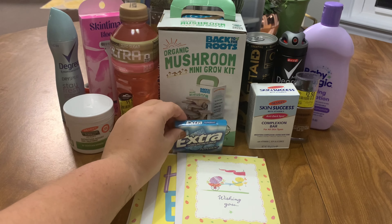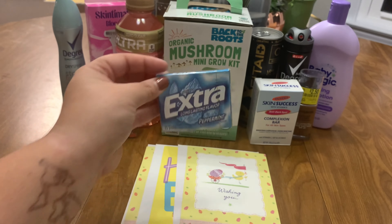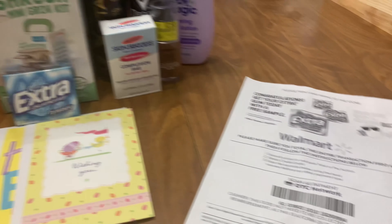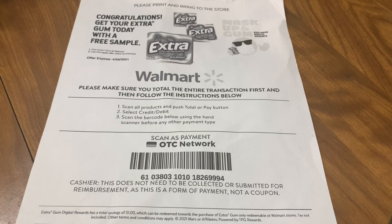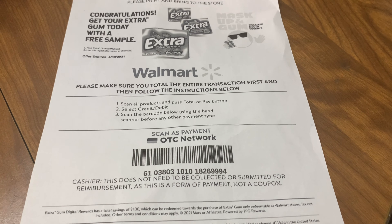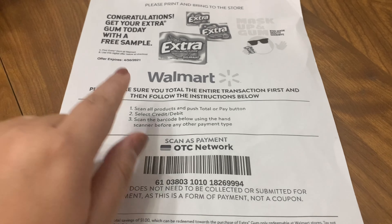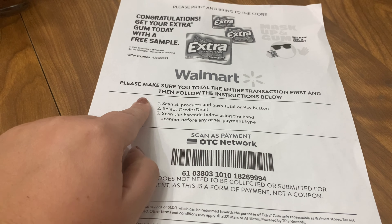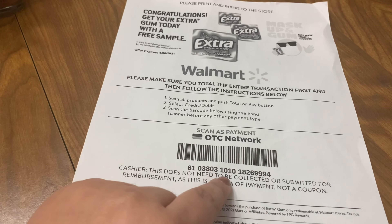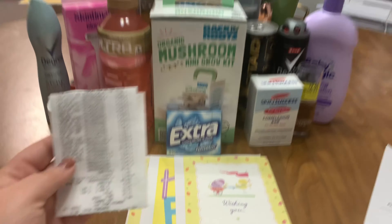I'm going to show you the promotion on this — I found it from Ohio Valley Couponer, who posted it on his Walmart freebies video. You should check him out. I'll link the promotion down below. Basically, you sign up for the website with just your email, get an email straight to your account immediately, follow the directions, scan all products, push total or pay at self-checkout, select credit or debit, and then scan the barcode. It comes off perfectly, which I'll show you on my receipt.